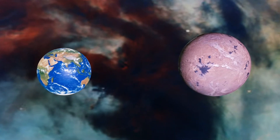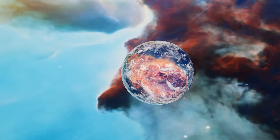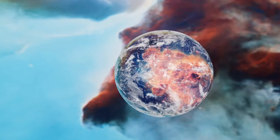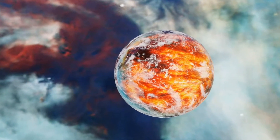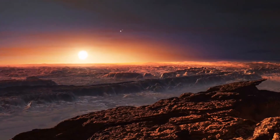This planet has eight times the mass of the Earth. Using Hubble's data, scientists analyzed the starlight filtered through K-218b's atmosphere. The team found the molecular signature of water vapor in the planet's atmosphere. But we won't be able to know if it is truly habitable.